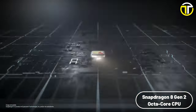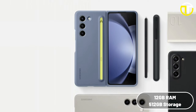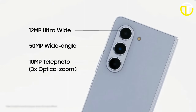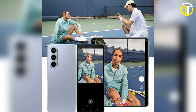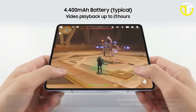At its core, the device is powered by an octa-core CPU, providing ample power for even the most demanding applications. This is coupled with 12GB of memory and a generous 512GB of storage, offering plenty of space for apps, media, and documents. The rear camera setup includes a 50MP primary sensor, complemented by 12MP and 10MP secondary sensors. The battery capacity is 4,400 mAh, providing up to 21 hours of video playback time.